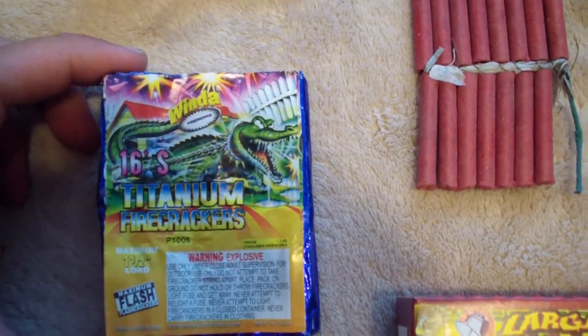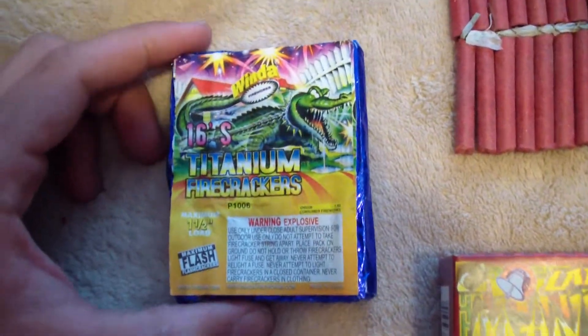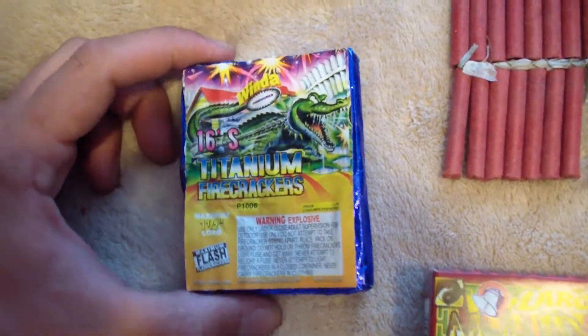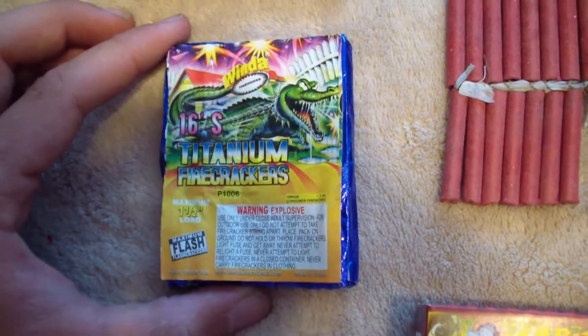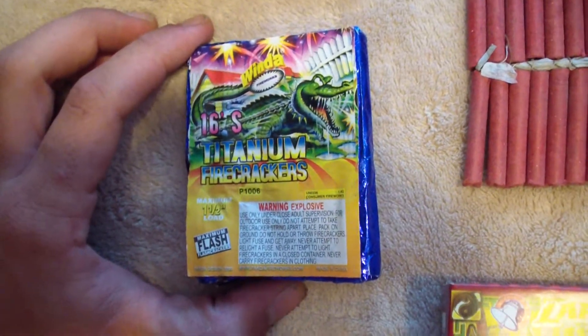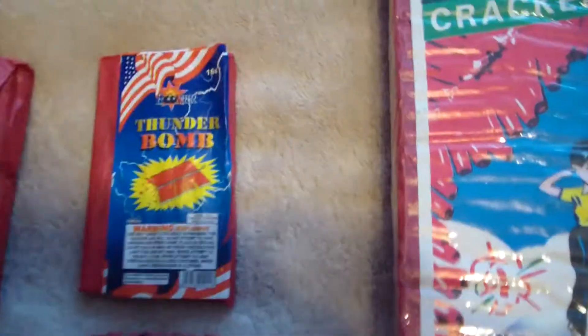Next we have Winded Titanium Crackers. I only have one pack of these left and I'm probably not going to light them — I'm going to save these. I already did a demo video on these a couple years ago. They're very nice crackers; if you haven't seen them, check out that video. They're titanium so they're really bright and nice. Then I've got a brick of these as you can see over here.